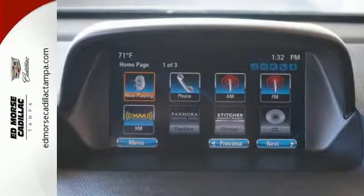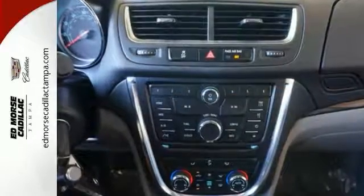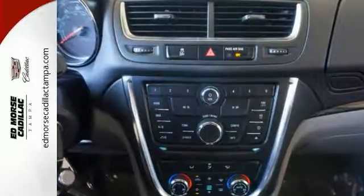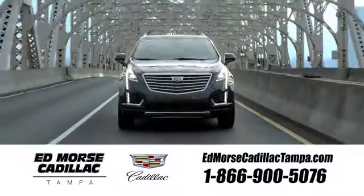This Buick Encore is ready to go at a moment's notice. Swing by and take it for a test drive. Visit our website at edmorsecadillactampa.com or call us today.